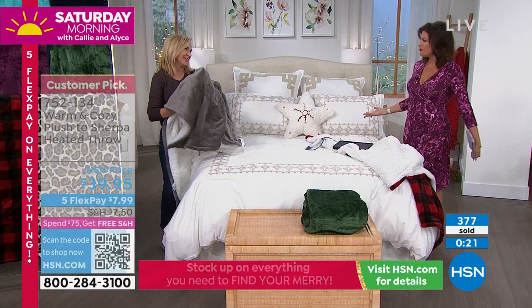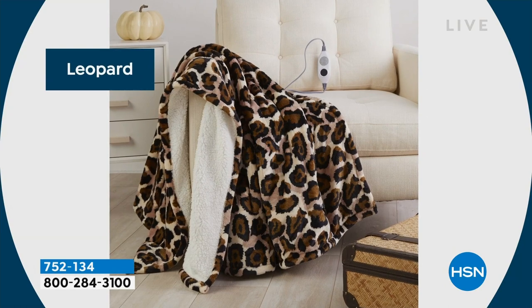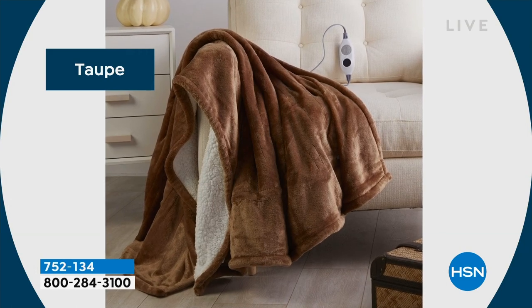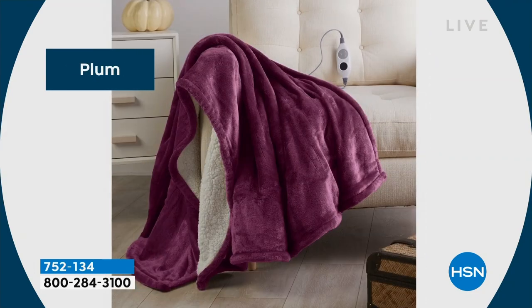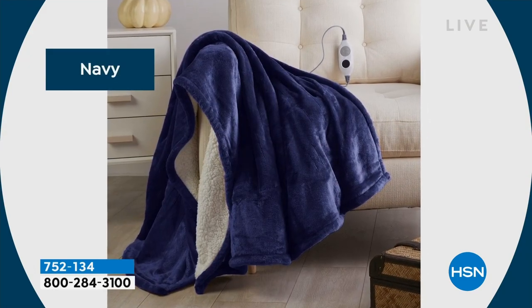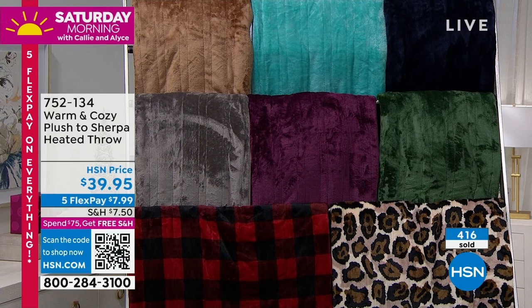Let's go through the colors again — it's already a customer pick on HSN.com. People found it and already love the softness and comfort. Some colors are already getting very limited. The plum is beautiful, the sherpa on the other side is luxe. If someone has a boat, this is perfect sitting outside — wrap up with a hot toddy with that long nine-foot cord. There's the navy — I have 350 left in navy — aqua, taupe, gray, plum, emerald, leopard, and buffalo check.